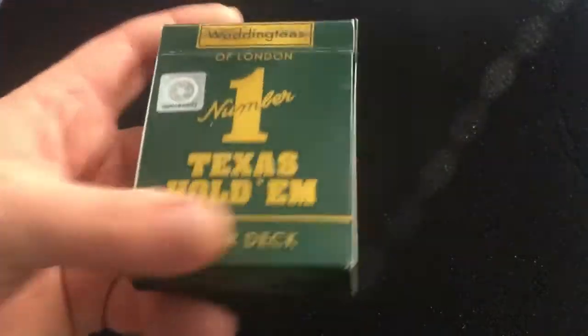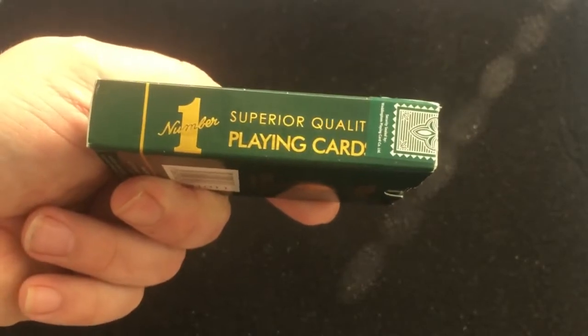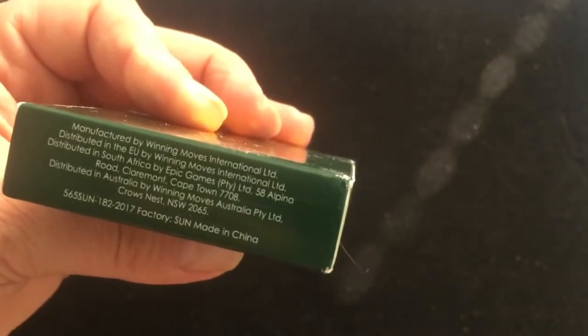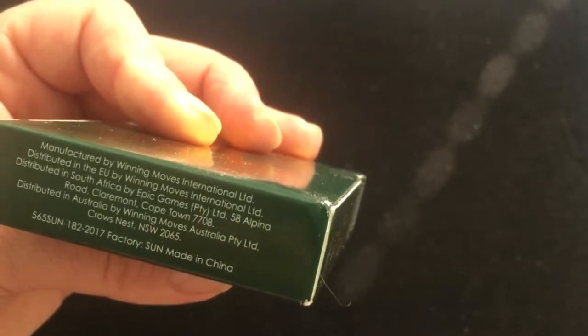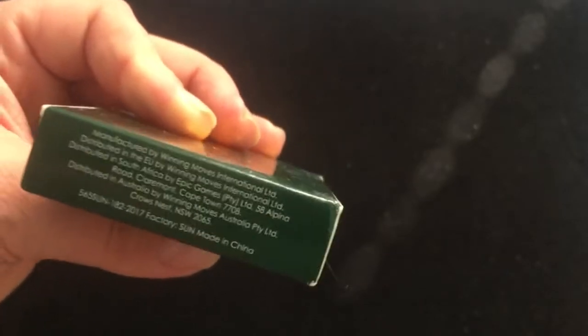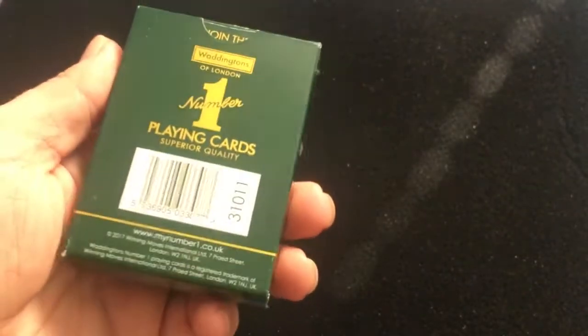Nice gold foil on the tuck box, and there's that little holographic seal of authenticity. 'Number One Superior Quality Playing Cards' on the sides. The top has the seal which wraps around the top. The bottom has some more information. This one was actually made in China, but it is owned by an Australian company, though it is the major brand in the UK — maybe even Australia. On the back, some more ad copy. The seal is on top and it says 'Join the No Limit Club.' They always have different things on the flaps.